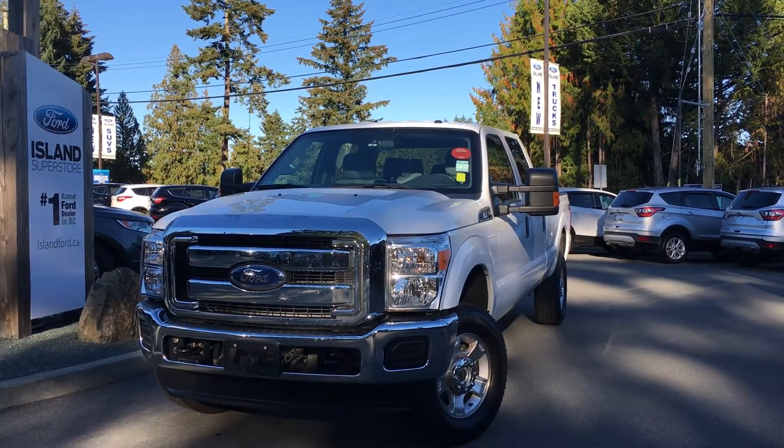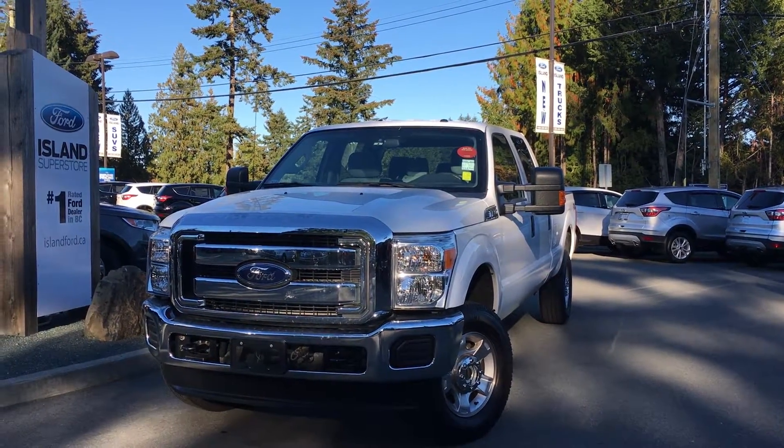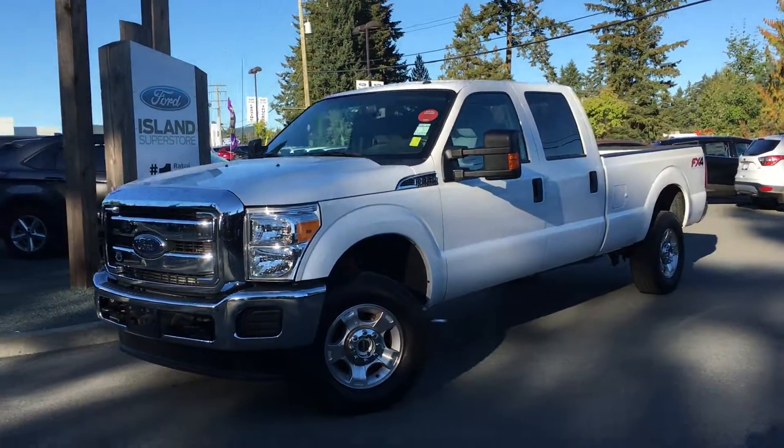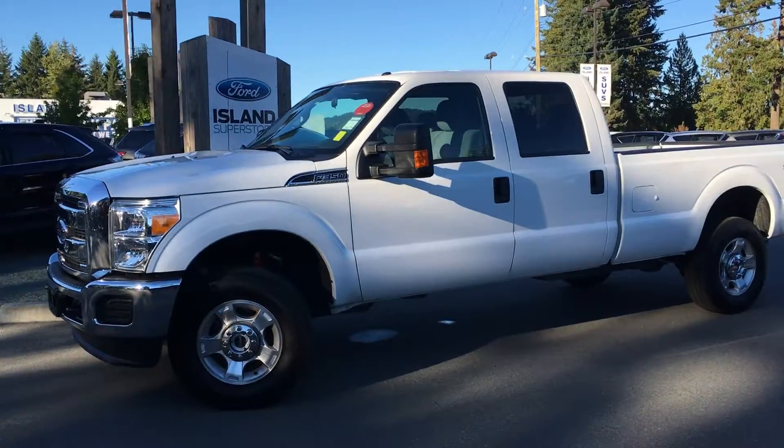Welcome to Island Ford Superstore, located on Norcross Road in Duncan, BC, off the Trans-Canada Highway. Today we're looking at a 2015 F-350 XLT Super Duty.